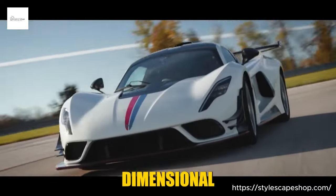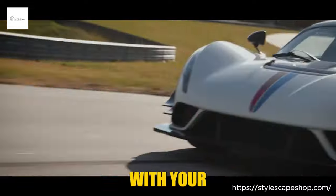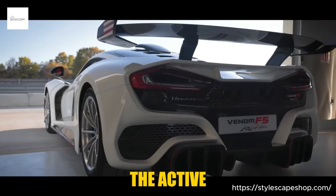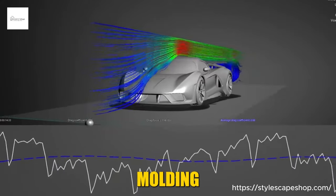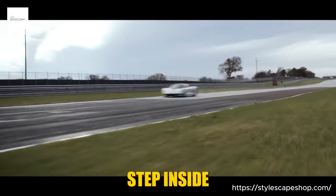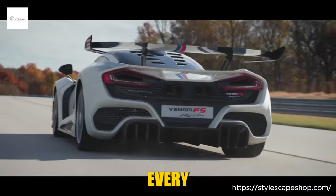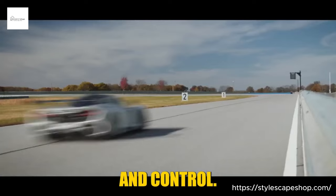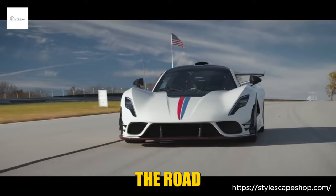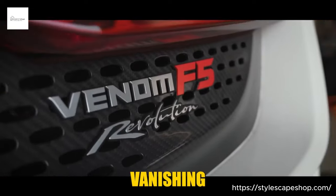But the F5 isn't a one-dimensional brute — it's a scalpel slicing through corners with surgical precision. The lightweight chassis dances with your every input, the mid-engine layout whispering secrets of balance and control. The active aerodynamics adapt in real-time, molding the airflow like an invisible sculptor, ensuring you hug the asphalt even as you defy the laws of physics. Step inside the cockpit and prepare for sensory overload — Alcantara and carbon fiber embrace you, every surface designed for purpose and control. No distractions, just you, the engine's fury, and the endless ribbon of asphalt vanishing into the horizon.